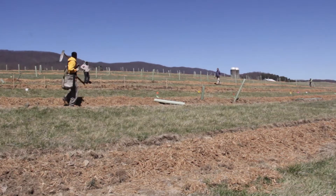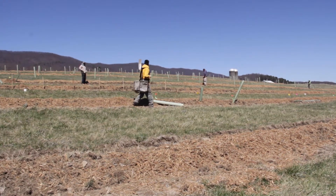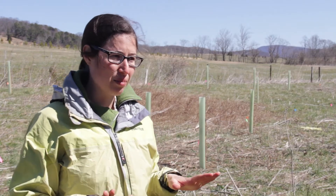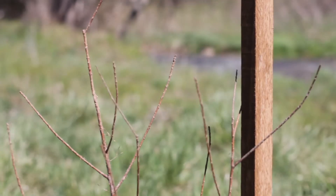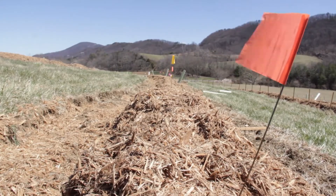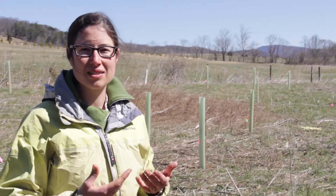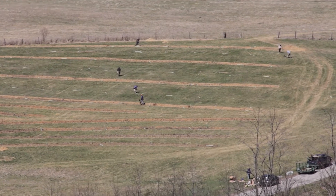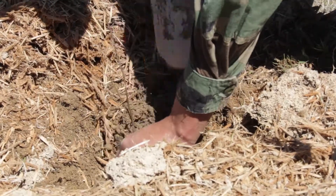We've been planting riparian areas and we're also looking at upland practices because when thinking about conservation planting, the creekside is really important to keep our water clean and also to keep the soil in place. But it's really important to also have practices on the upland areas so that there's less of a need for our last line of defense, and that's really what motivated us to plant trees on the hillside in ways that allow for production of fruit and nut.